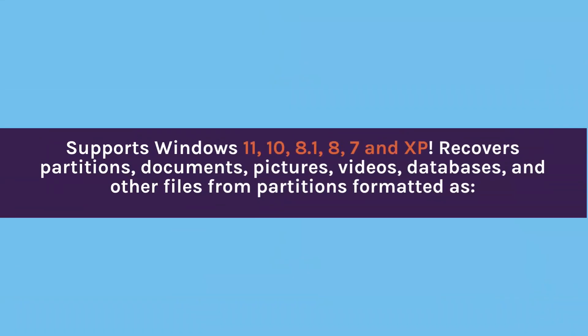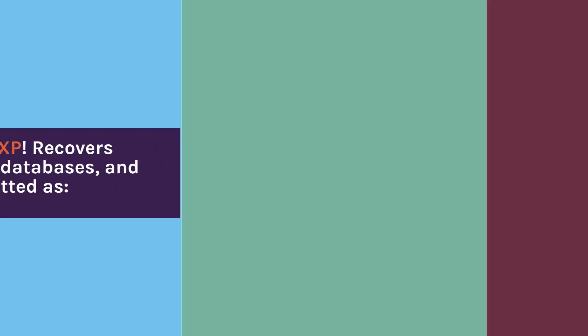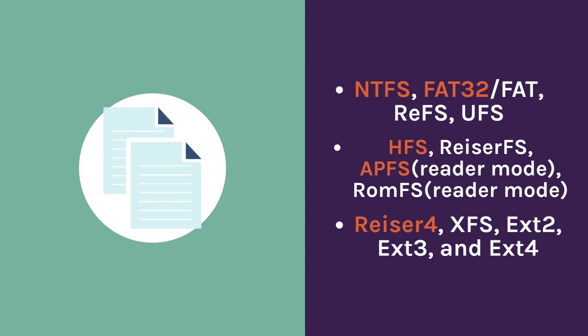Supports Windows 11, 10, 8.1, 8, 7, and XP. Recovers partitions, documents, pictures, videos, databases, and other files from partitions formatted as NTFS, FAT32, FAT, ReFS, UFS, HFS, RiserFS, APFS, Reader Mode, ROMFS Reader Mode, Reiser4, XFS, EXT2, EXT3, and EXT4.